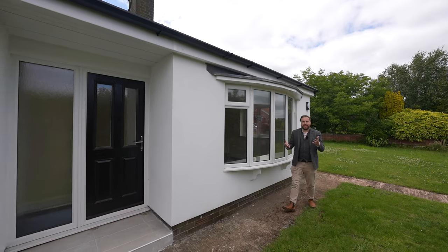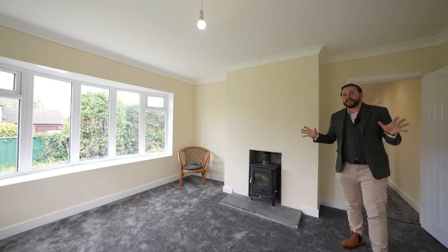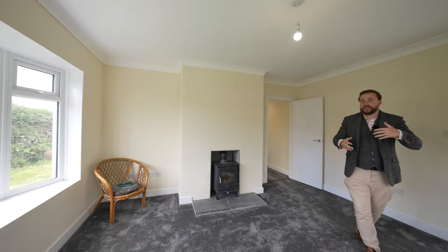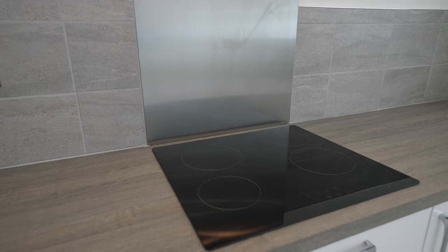So welcome to number 12 Townsend Close — let's get inside and take a look. This entire property has been completely renovated by the current owners to include a new central heating system, electrics and roof, as well as a beautifully fitted kitchen which affords a range of fitted appliances.